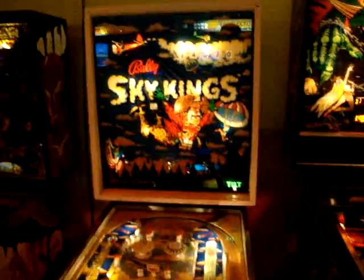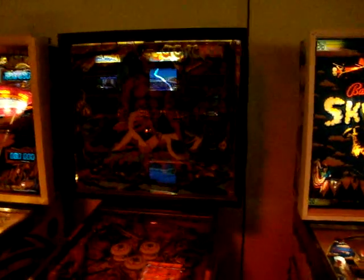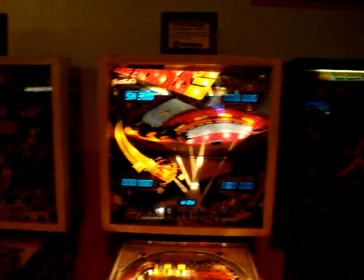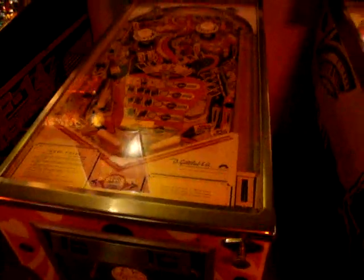Every time I played Valley Sky Wings, the ball pretty much went down the center and I just lost real quick. Gorgon is unfortunately off right now because I like playing this one — older Williams table. Close Encounters. Joker Poker is off — another one that I like playing. I played it the last time I was here and it was on.